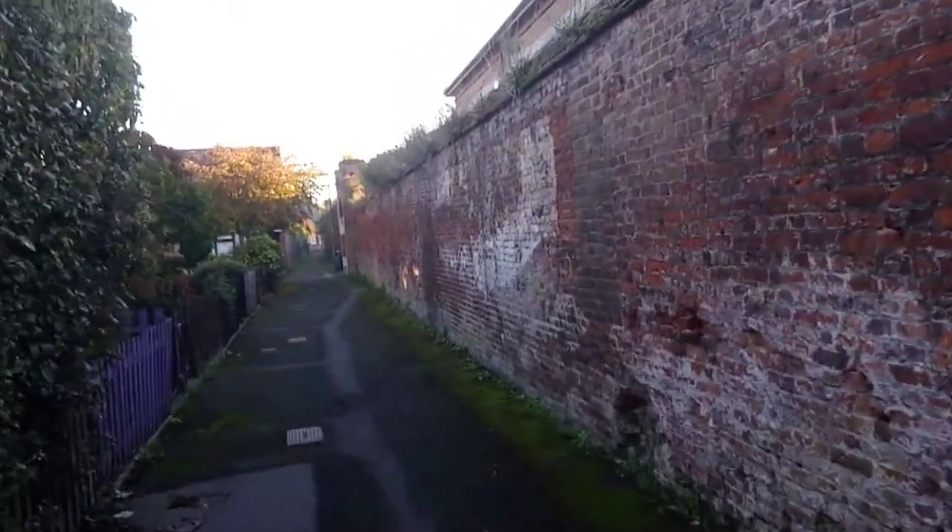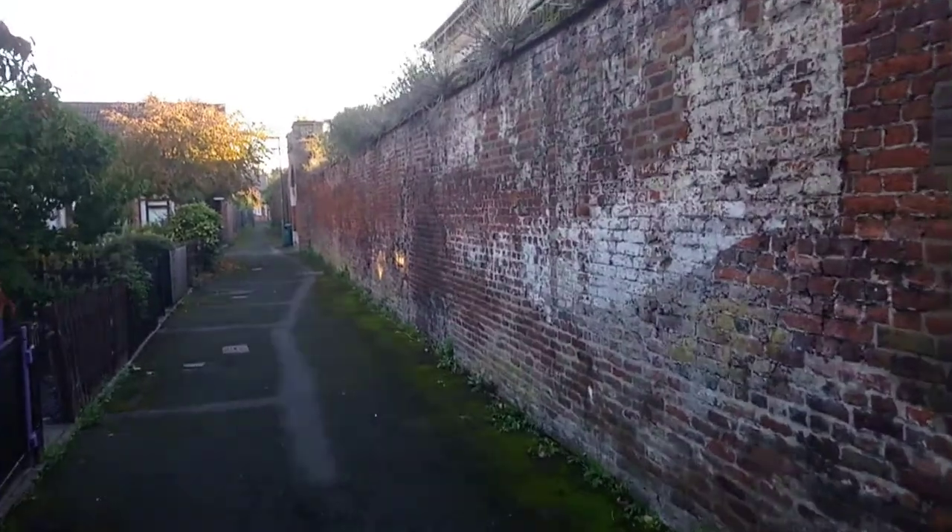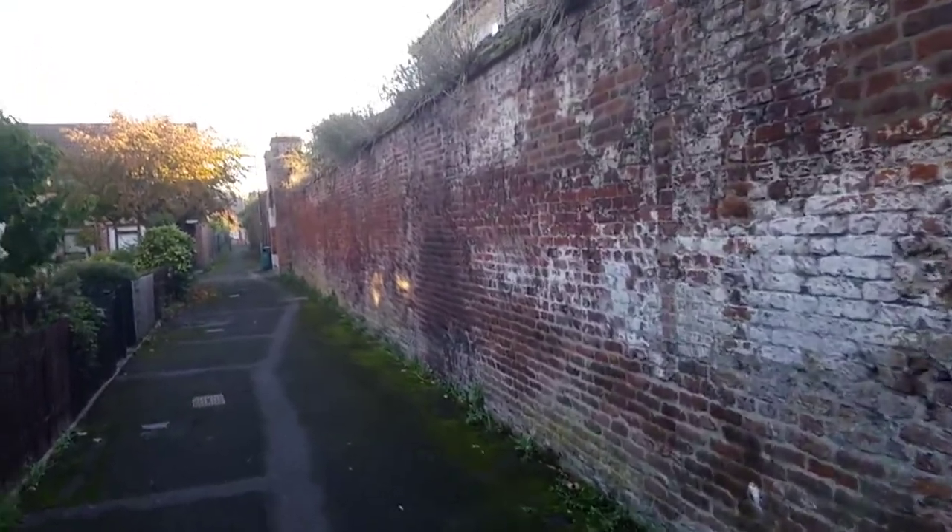This is the front wall of Henry VIII's Oatlands Palace. It is located within a quiet residential area of Weybridge in Surrey, along the aptly named Tudor Walk.